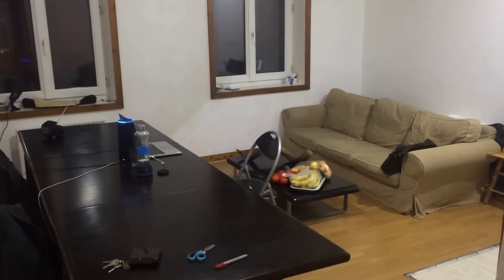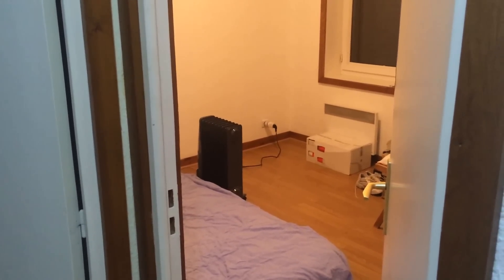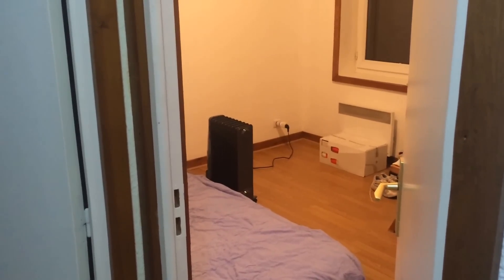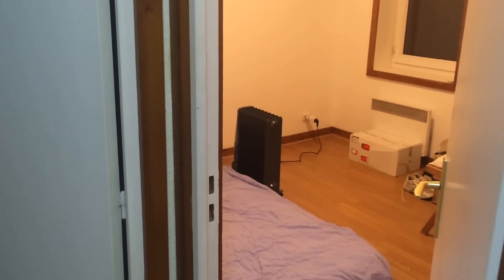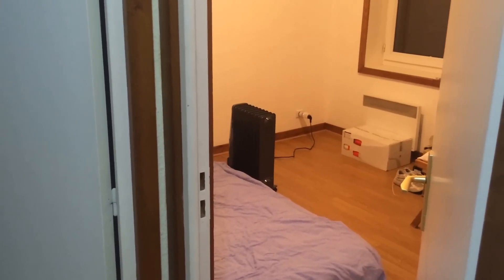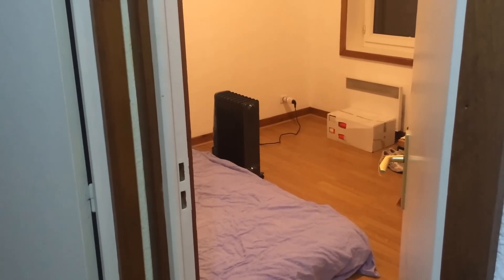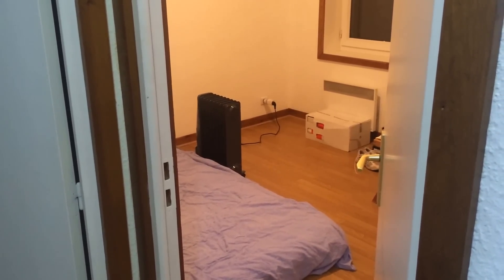Alexa, turn on bedroom. There is a SmartThings plug over there that helps me control my heater. I'm going to trigger it off through IFTTT. Alexa, trigger heater off. So I don't know if you can see, there is a few seconds of latency — now it's off.